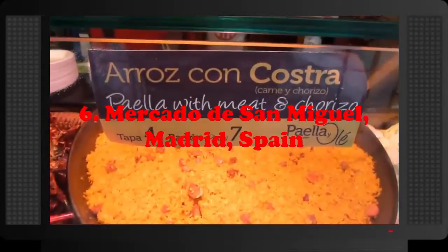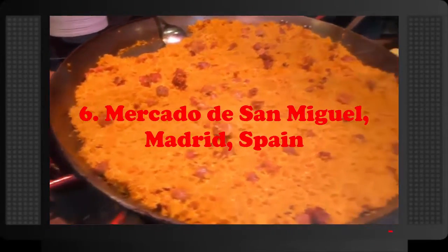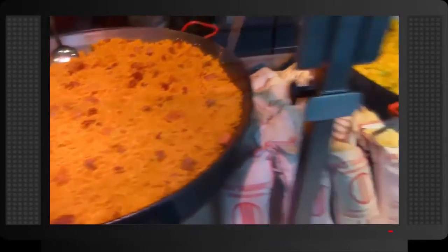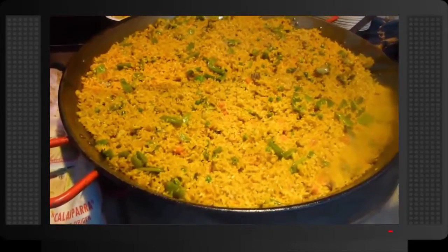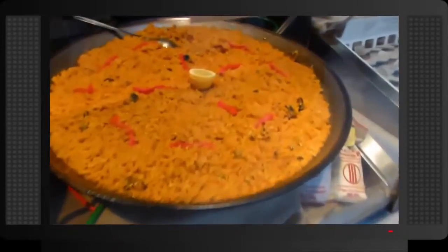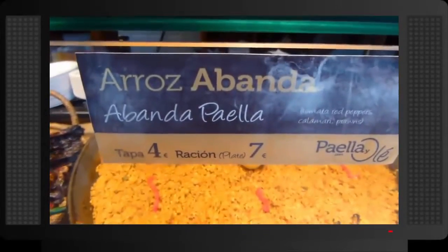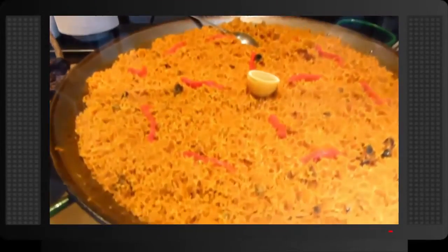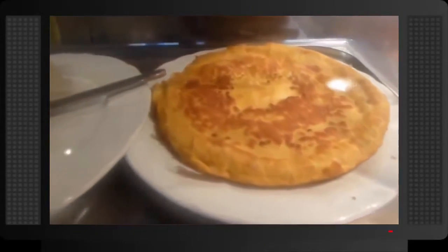Number 6: Mercado de San Miguel, Madrid, Spain. The San Miguel Market is an indoor market and the most popular market in Madrid among tourists, located just a one-minute walk from the famous Plaza Mayor. There are over 30 vendors in the market, most of which emphasize selling prepared produce and tapas to visitors. It's not a place to buy groceries to take home, but rather a place to hang out, grab a beer or a glass of wine or champagne, and taste tapas from different vendors.